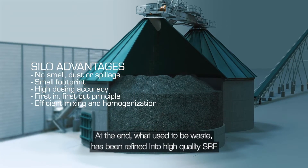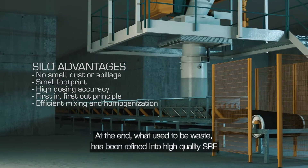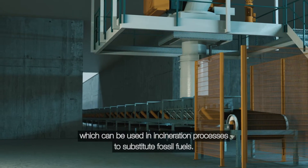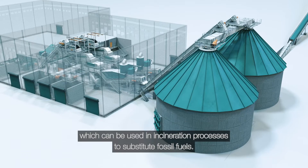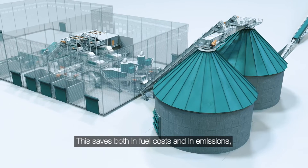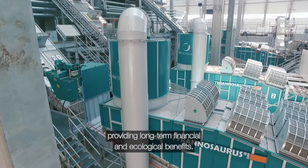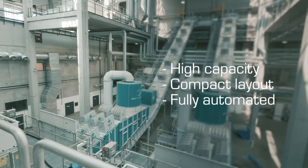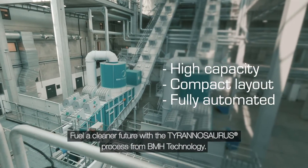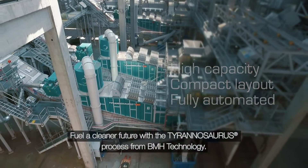At the end, what used to be waste has been refined into high-quality SRF, which can be used in incineration processes to substitute fossil fuels. This saves both in fuel costs and in emissions, providing long-term financial and ecological benefits. Fuel a cleaner future with the Tyrannosaurus process from BMH Technology.